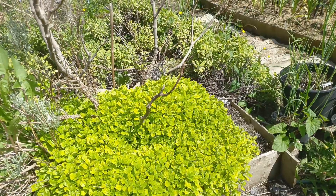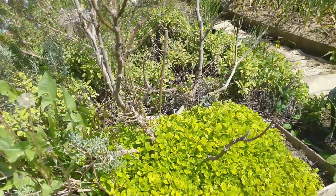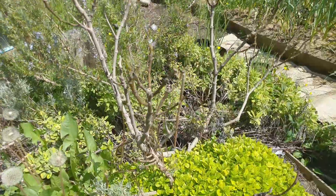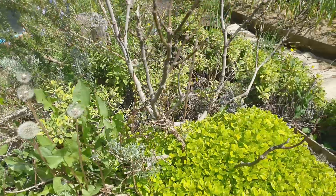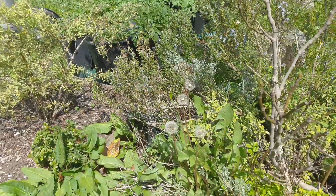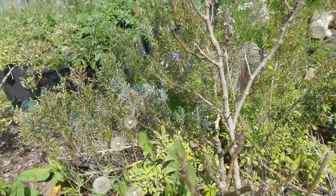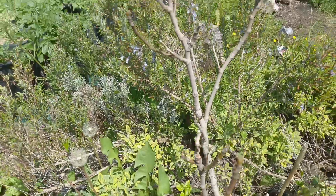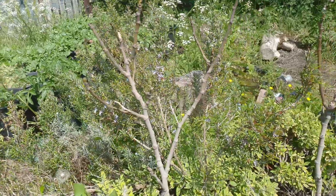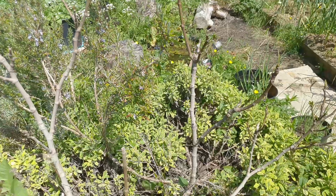This was all hacked back and it's coming back. The curry plant - well there's a bit of life at the bottom but you can hardly see it now. The fig is starting to get leaves on it coming out. The rose went all leggy and the sage at the back is doing well, sprawling all over the place and trying to take over the world.